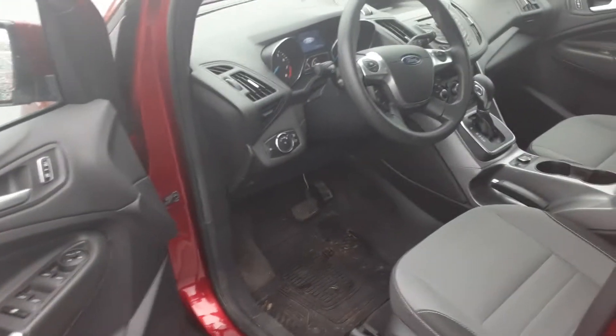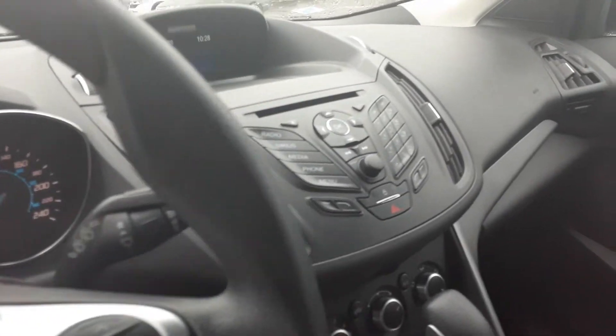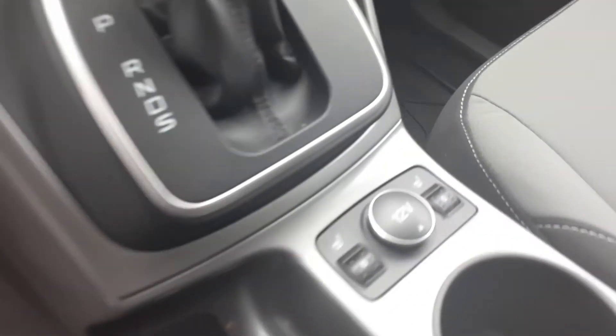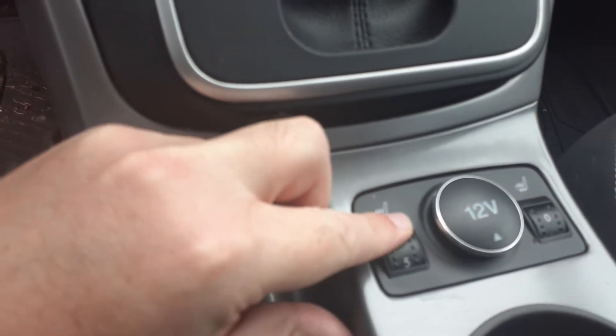So you have keyless entry on the door there, air conditioning, cruise control, power windows and door locks, Sirius XM satellite radio. You also have heated seats — I was always a fan of this style because you can set the temperature to more than just a preset on/off. Bluetooth for your phone as well.